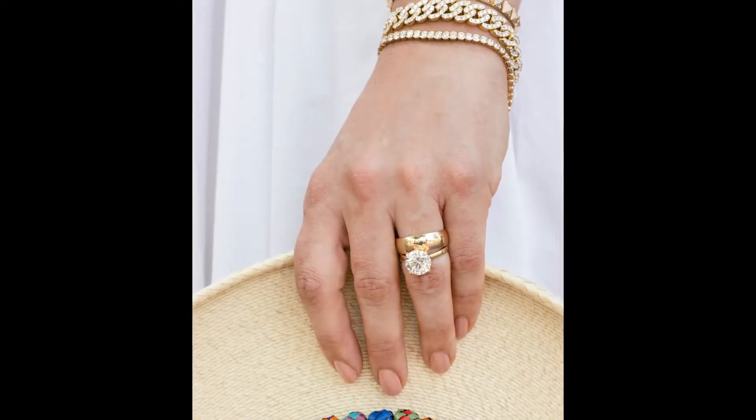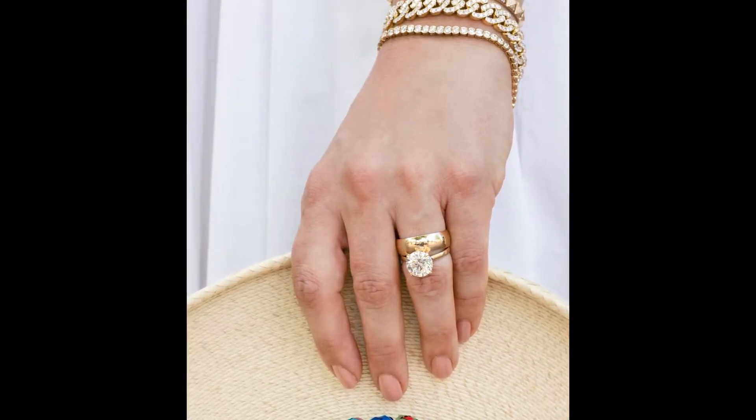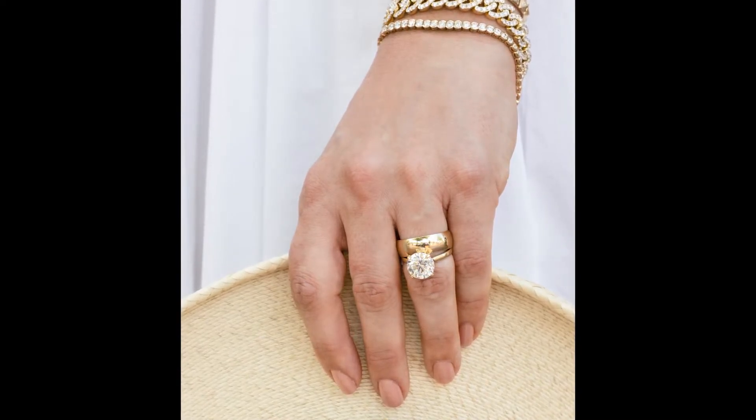When it comes to deciding between yellow gold and rose gold for your jewelry, there are things to consider with both. Yellow gold is one of the most classic metal colors and will give your jewelry a timeless look.